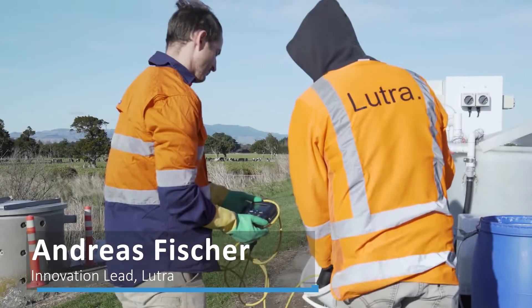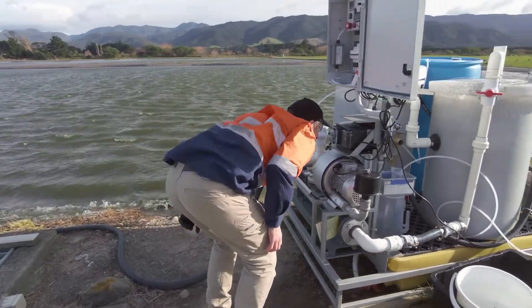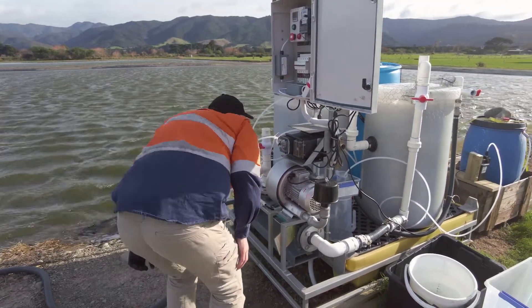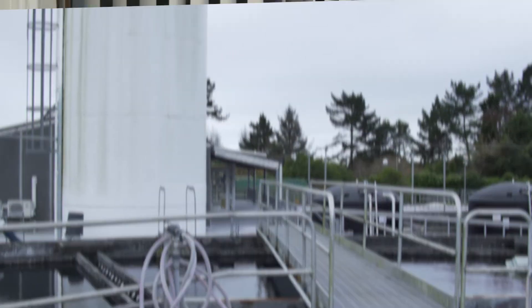Piloting is testing a smaller version of a particular technology or process, as opposed to a full-scale implementation. A big reason for doing piloting is to see how technology works in a particular condition — for example, to treat a particular water source or wastewater. The learnings of these pilot plants can then be used to design the full-scale plant, allowing us to reduce safety factors which may otherwise lead to oversizing the plant, and to reduce process risks.